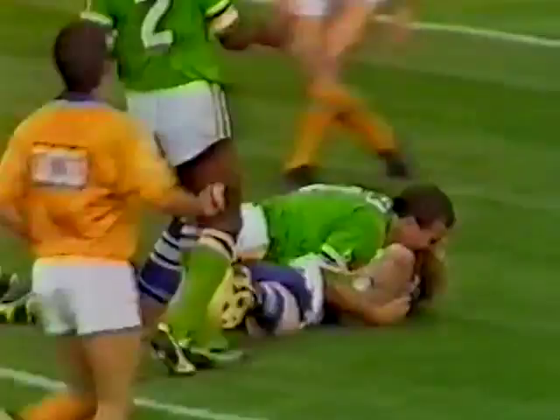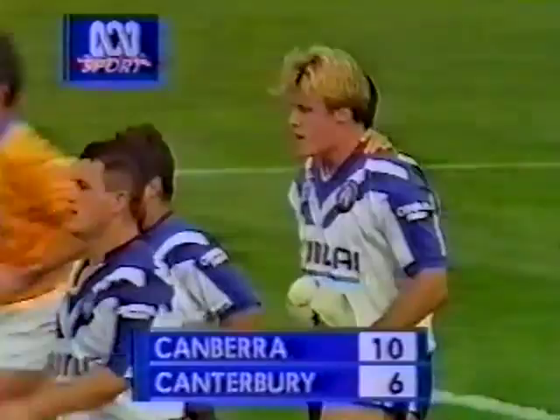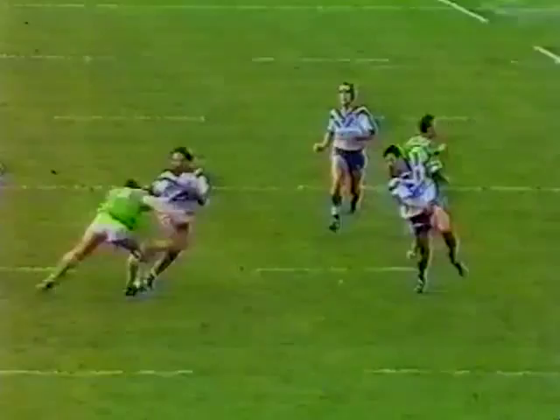Great ball from McGrady, and great balance by Jared McGrady. Tremendous sense of where the backup was — first from Jim Dimmock and then Jason McGrady. McGrady looked to be surrounded but found the support, and in the end McGrady stumbling over the line. Jim Dimmock has really been making an impact on this game; he is in there inside Terry Lamb a lot of the time.